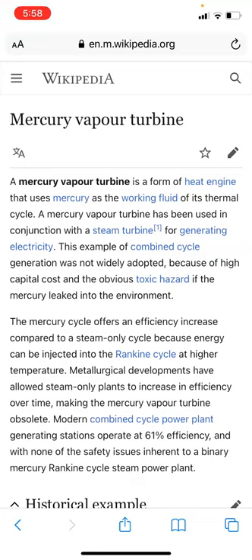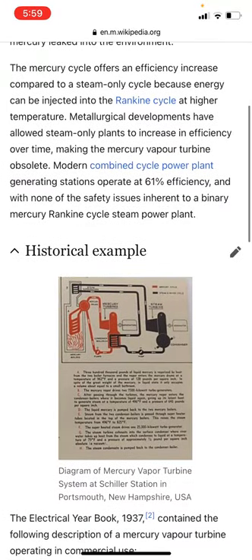The mercury cycle offers an efficiency increase compared to a steam-only cycle because energy can be injected into the Rankine cycle at a higher temperature. Metallurgical developments have allowed steam-only plants to increase in efficiency over time, making the mercury vapor turbine obsolete. Modern combined cycle power plants operate at 61% efficiency and with none of the safety issues inherent to a mercury Rankine cycle steam power plant.